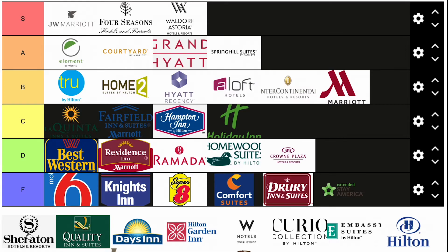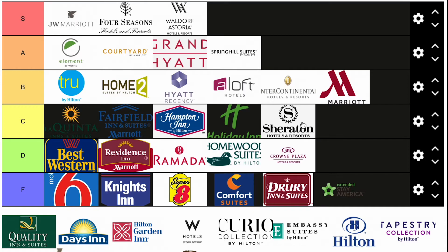Sheraton — Marriott brand. I'm going to go ahead and put them in C. Pretty solid, comparable to Hampton Inn and Fairfield. Some would put them in B, but I just don't think they're there. Buildings are usually old; I don't see a lot of new Sheridans. That's why I'm putting them in C.